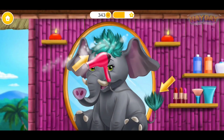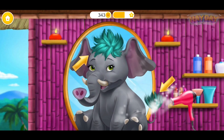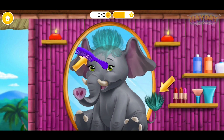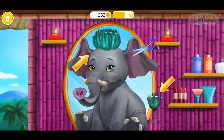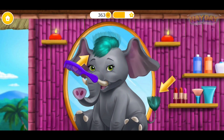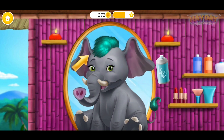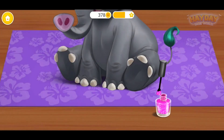Nice! This color goes with my green eyes. Great, now brush it. Take the scissors and cut it. You're doing great! Add some highlights. Let's do my nails.